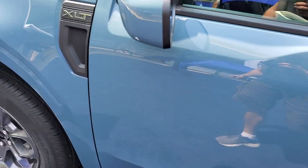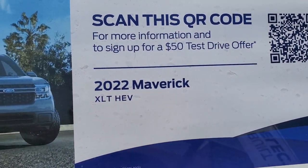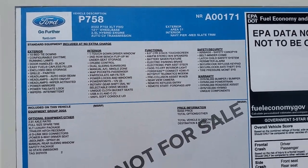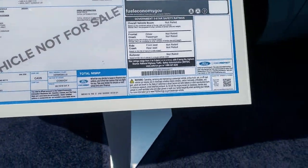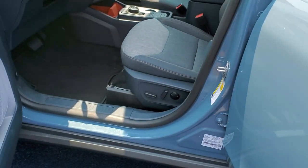This is an XLT package — XLT HEV. They call it P758, but it's the Maverick. They don't have a price on it yet. Let's check out the interior though, because I'm sure this won't change.